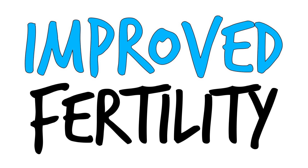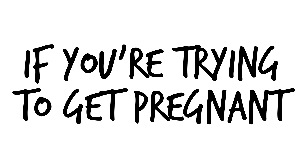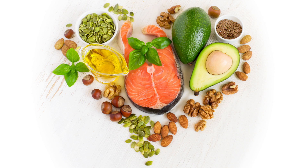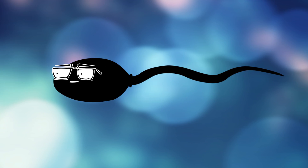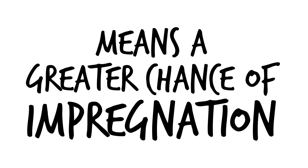Number eight, improved fertility. If you and your partner are trying to get pregnant, then omega-3s are a great addition to the man's diet. Specifically, omega-3s can improve the strength and shape of a man's sperm. Stronger and healthier sperm means a greater chance of impregnation.